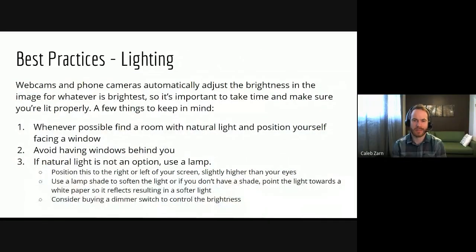Now we're going to talk specifically about lighting. Webcams and phone cameras automatically adjust the brightness in the image for whatever is brightest. So it's important to take some time to think about how you're being lit — it's not as easy as just flipping the light switch. Whenever possible, find a room with natural light and position yourself facing that window. I'm mentioning this while there's a window to my right, so it's not always going to be this ideal situation — room layouts don't always cooperate.